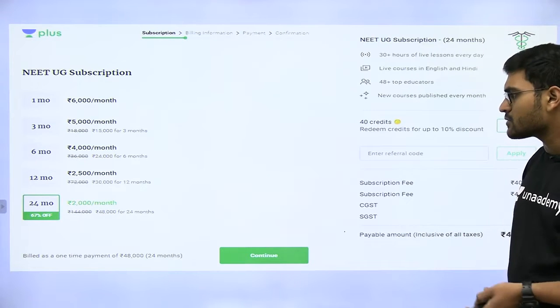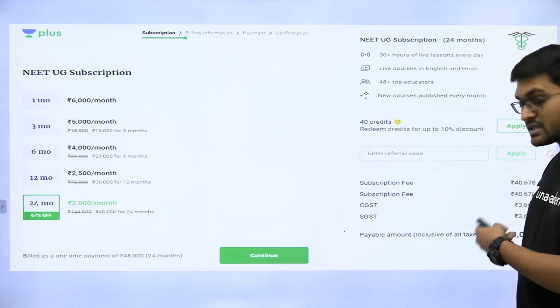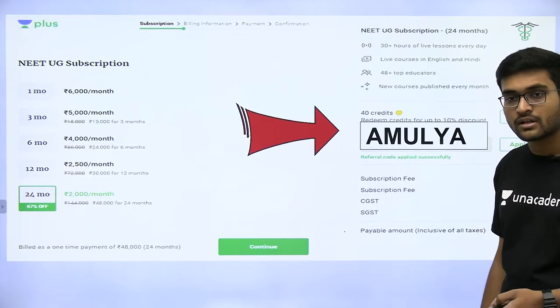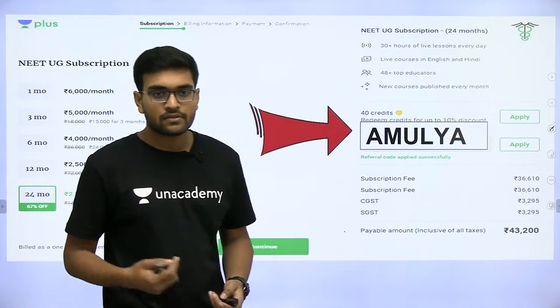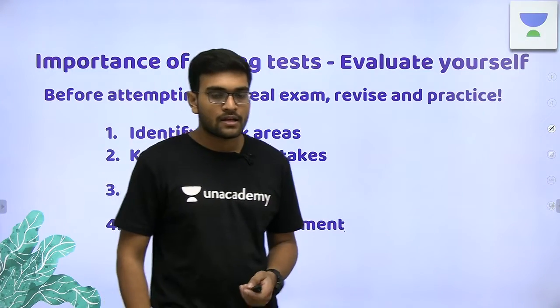Similarly, if you buy a 24-month package, which is for 48,000 rupees, you can get it for 43,200 if you use my referral code. So, let's start.